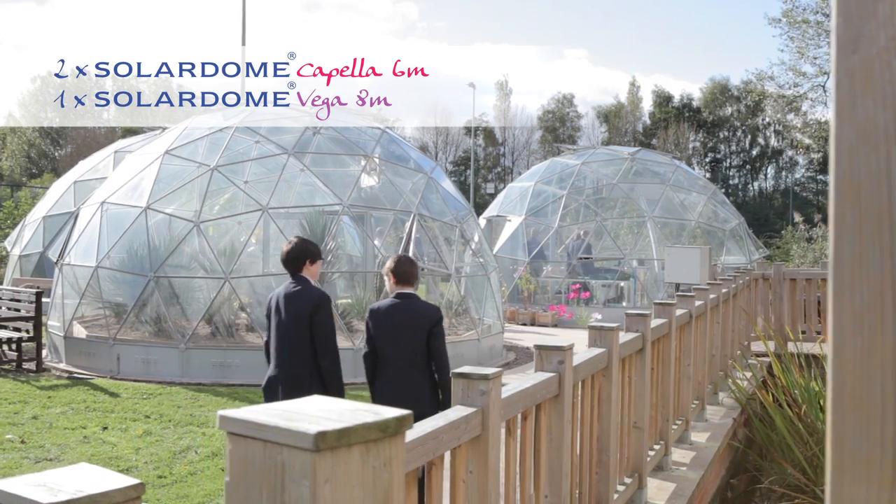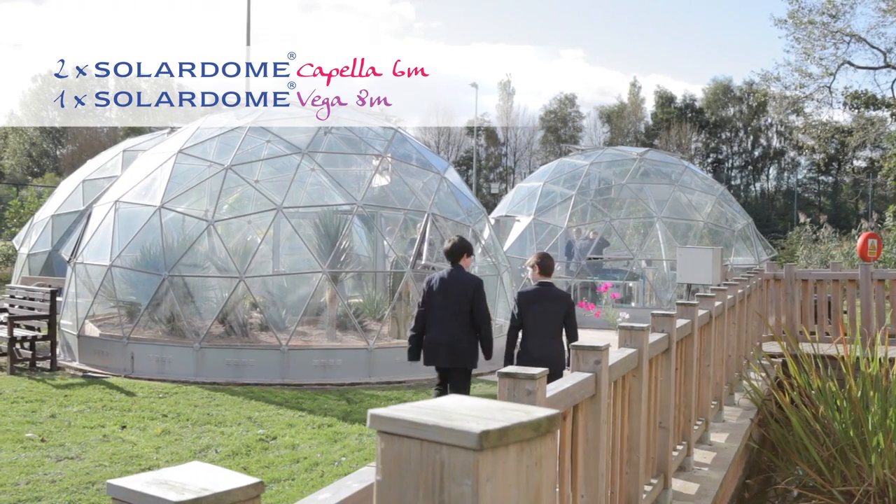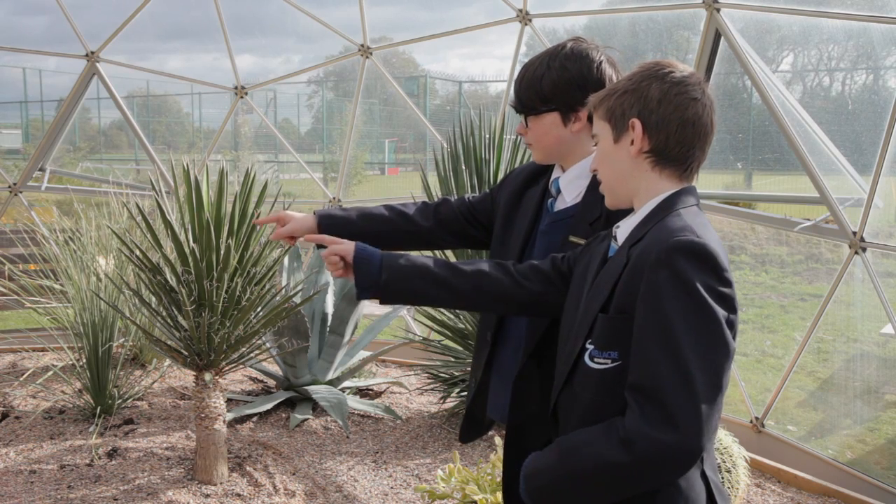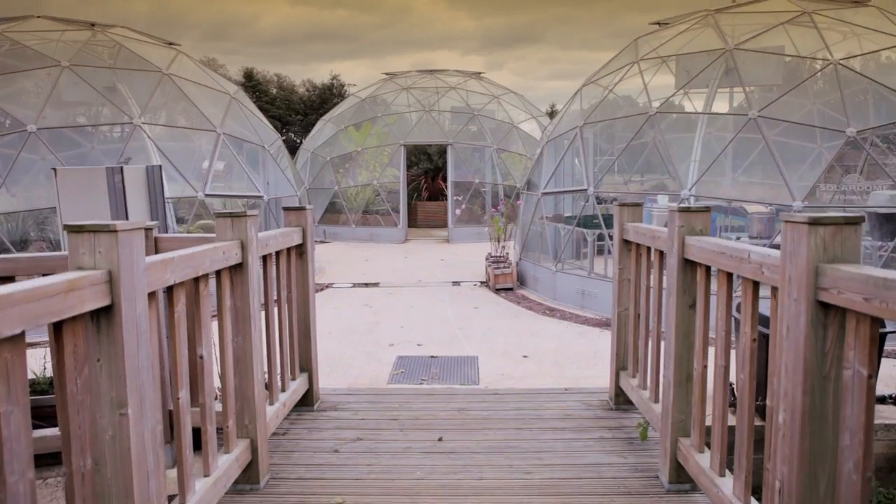We can get so many different subjects using the area. We must have five or six different departments at different times of the year depending on the weather and what they're after doing. We even get outside companies coming in — we have the allotment society coming in to do lessons on pruning and potting on for the kids, and even for some adults as well.